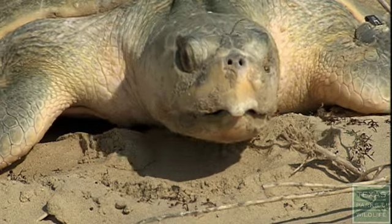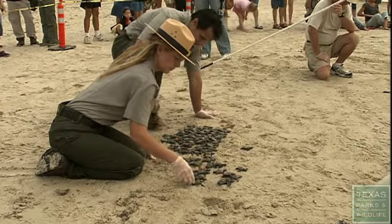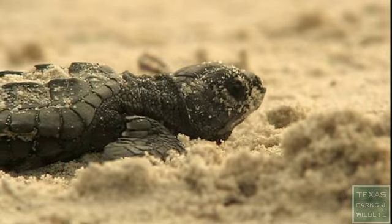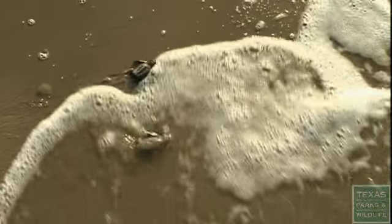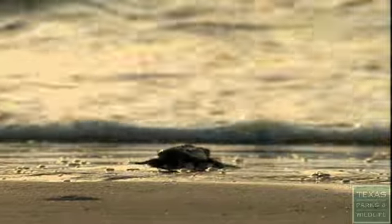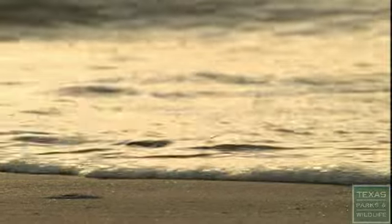Kemp's Ridley is the most endangered sea turtle species in the world. For over 30 years, we've been working to try to increase the numbers nesting at Padre Island National Seashore, to provide a safeguard against extinction in case some sort of political or environmental catastrophe was to occur at the main nesting area in Mexico.